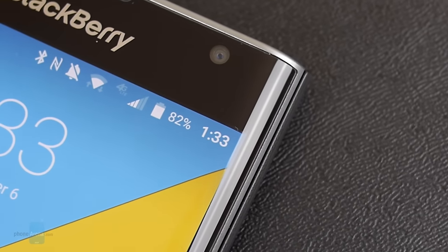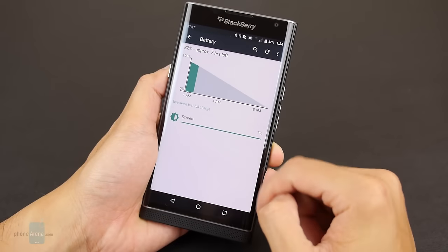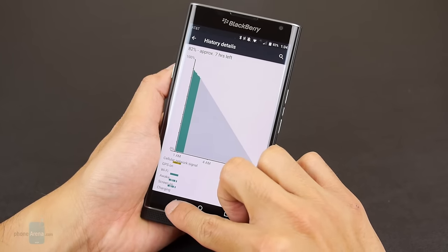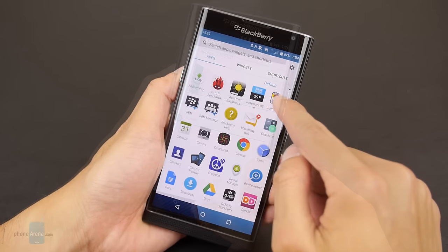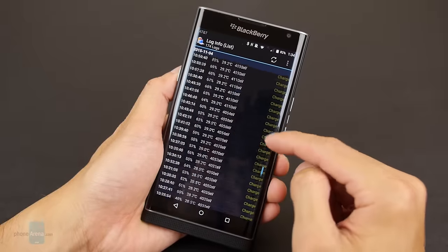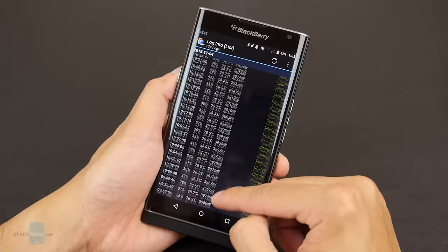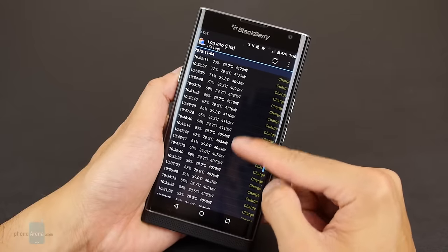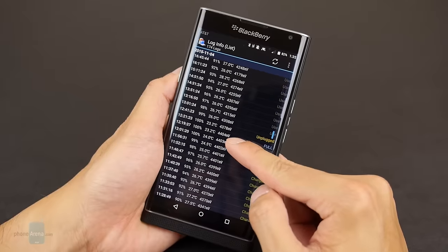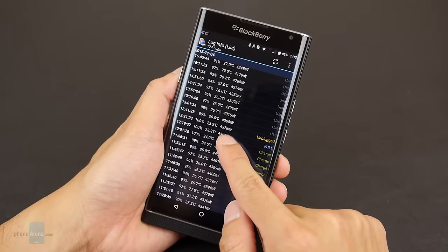For a phone with a Snapdragon 808, it's one of the best out there in terms of battery life. It has a 3,410mAh battery, which is larger than most other phones with the Snapdragon 808. You can easily get a day of normal usage out of it, and in our battery benchmark test it achieves 7 hours and 20 minutes — an hour better than both the Moto X Pure Edition and the Nexus 5X. However, it does take a long time to charge with the included charger, roughly 155 minutes to get back to full capacity.